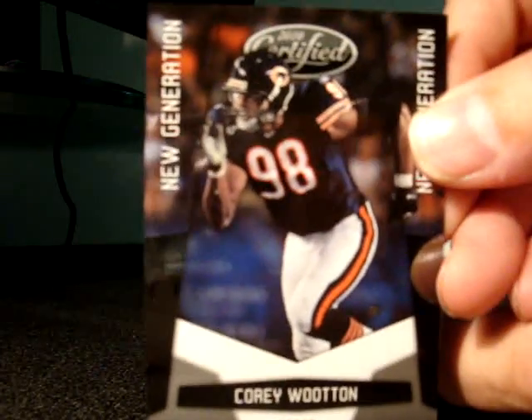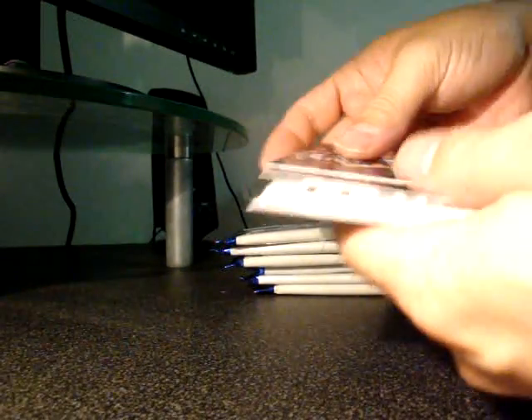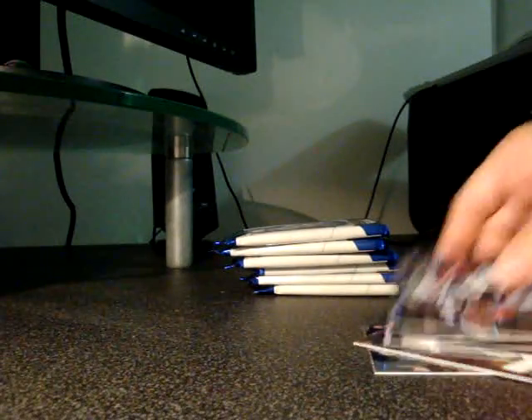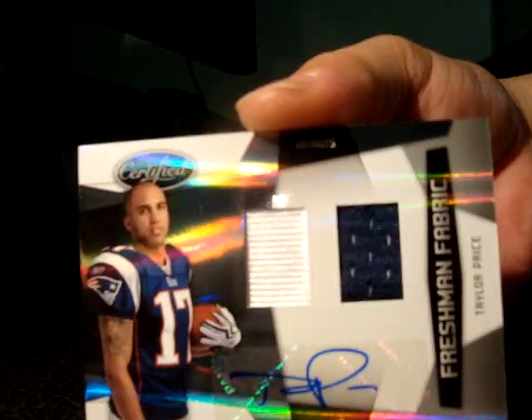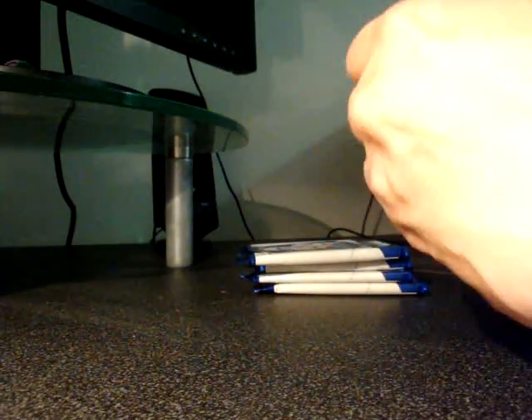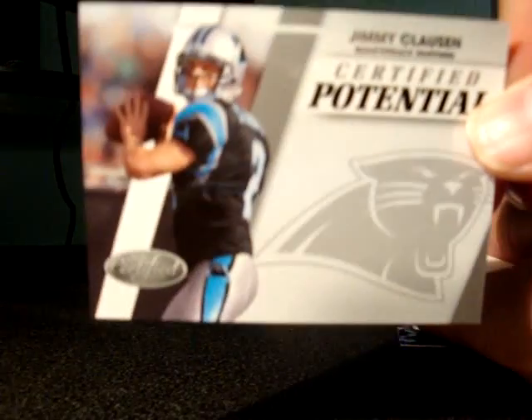Got a rookie of Corey Wooten as base. Looks like we got another hit — a Curtis Martin single color jersey card numbered up to 100. So we got two hits there. Some guys say it's supposed to be four hits but sometimes you get five. Here's a Relic Auto — Taylor Price autograph dual jersey numbered up to 699. Also got a Jimmy Clausen Certified Potential insert.